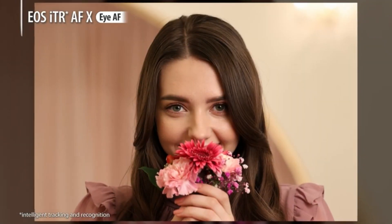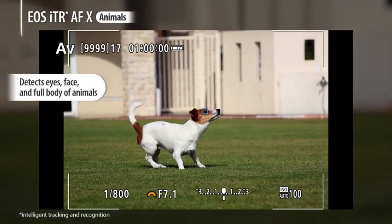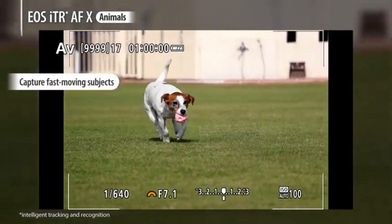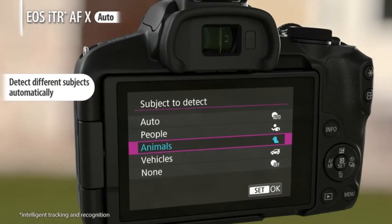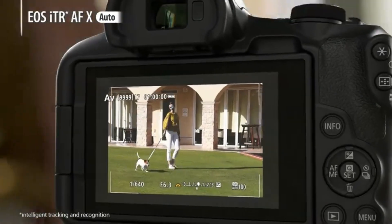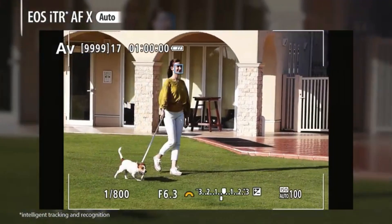Consider looking for user reviews, sample photographs, and comparisons with other models in the same price range when researching the Canon EOS R50 or any budget camera in 2024. Consider image quality, focusing performance, video capabilities, and any unique features that set it apart from other cameras in its class.